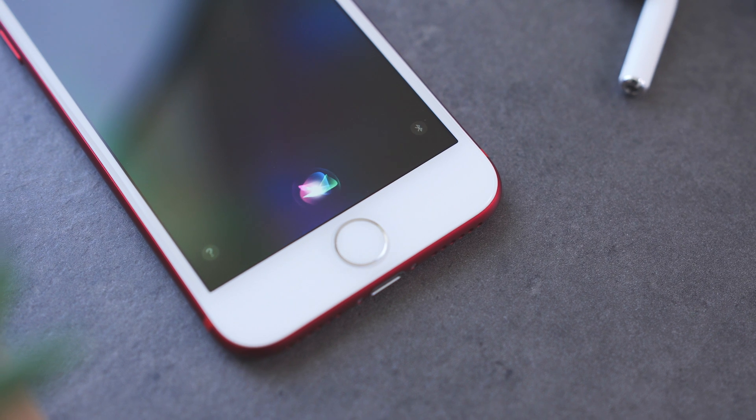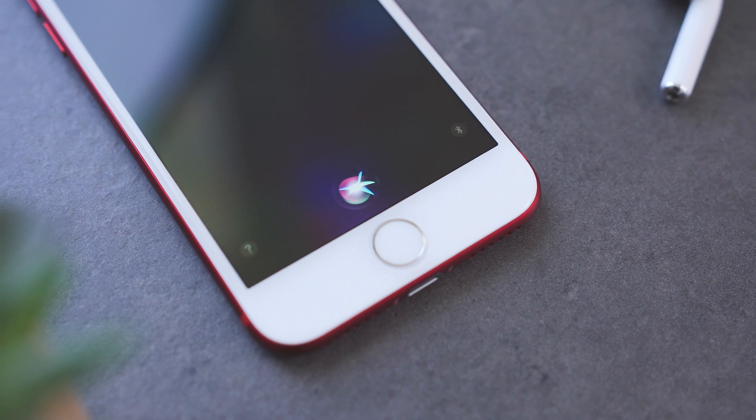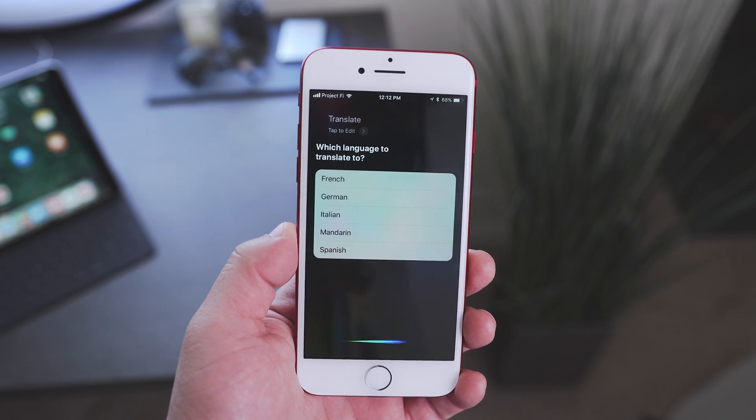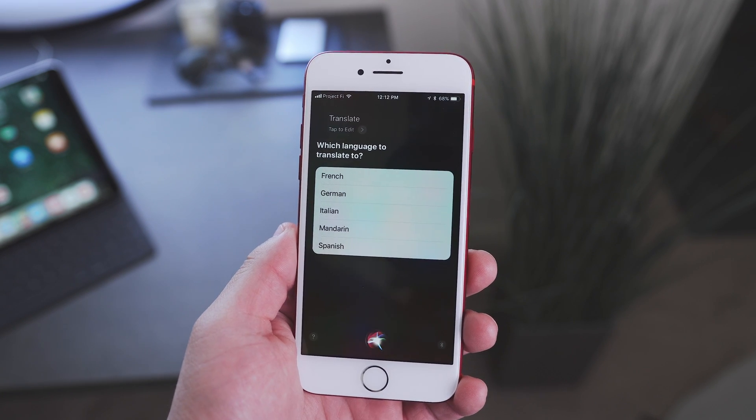With iOS 11, Siri is getting translation support. Right now, it works for just five languages. You can translate from English into French, German, Italian, Mandarin, and Spanish.